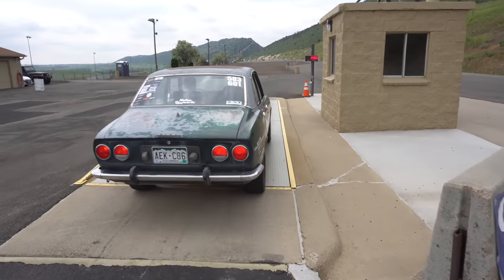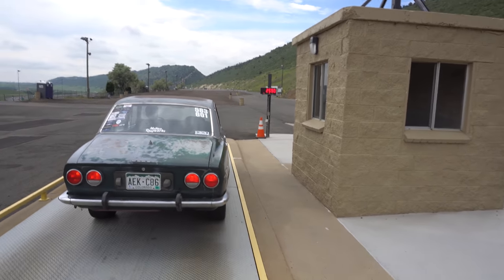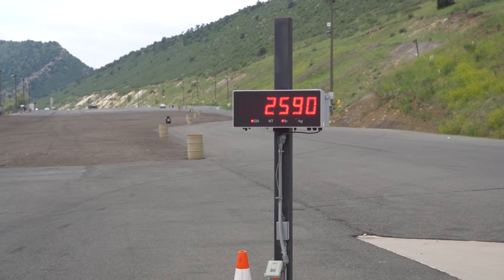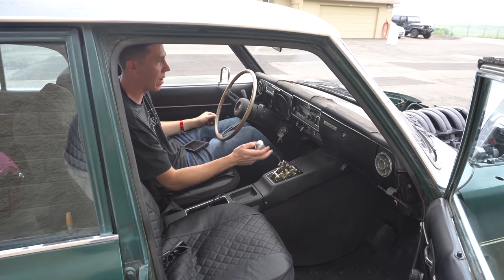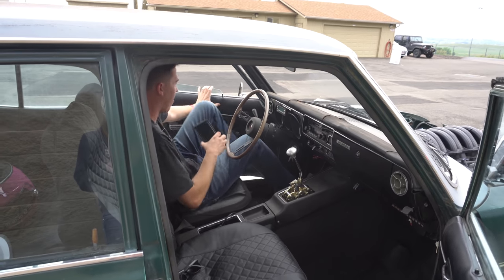Moment of truth — find out what this thing weighs. We're gonna roll over the scale here at Vandermeer. They're usually pretty close here, so let's find out. We'll see what it weighs just as a car by itself.